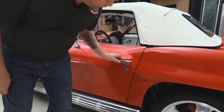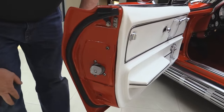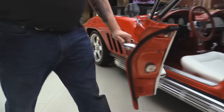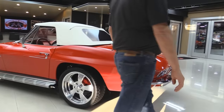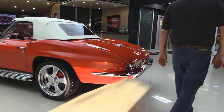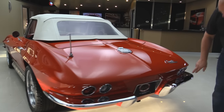The doors are fitting real nice. We've got new handles — they operate real nice. The jams are nicely painted. All the chrome around the back looks good. The top looks amazing. Everything works really well on the car — very thought-out car.